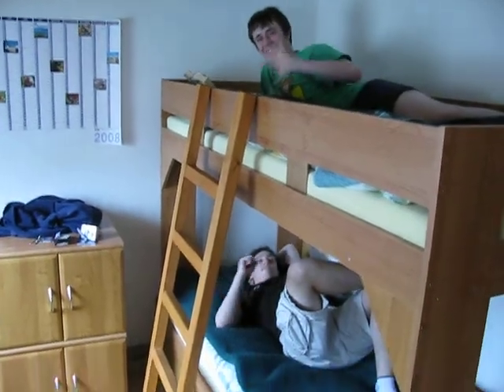Here's one of the bedrooms. Got the two little desks and whatever. Bed here. Bunk bed with my friend Phil, my friend Robin hanging out, doing their thing.